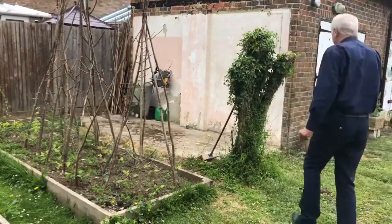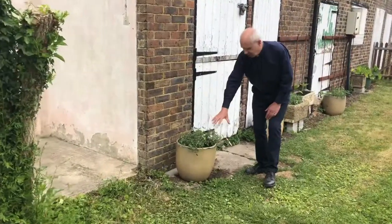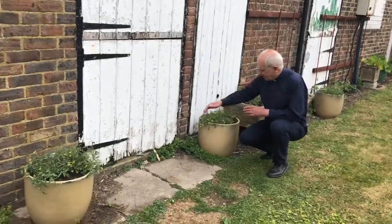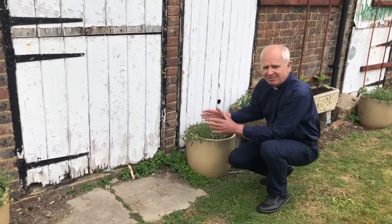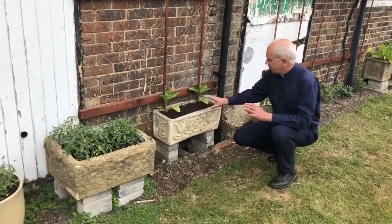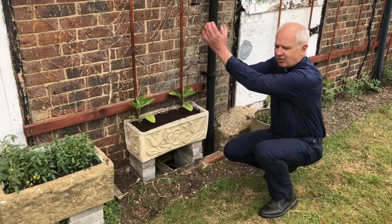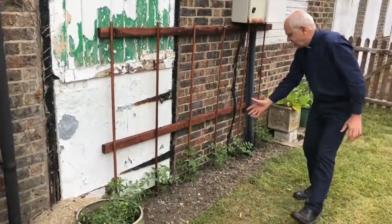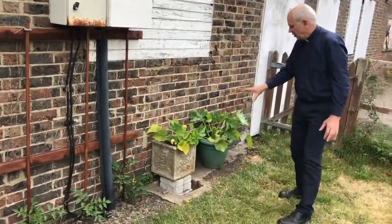Over here I want to show you some other things I'm quite pleased with. I've got growing in pots some tomatoes, and they're just beginning to form little green tomatoes — I'm really looking forward to them ripening and being able to eat them. And here's something I've grown for the first time this year: these are aubergine plants, and they'll grow up these stakes and hopefully we'll have nice big aubergines ready to eat. More tomatoes here, growing in the ground up these stakes.